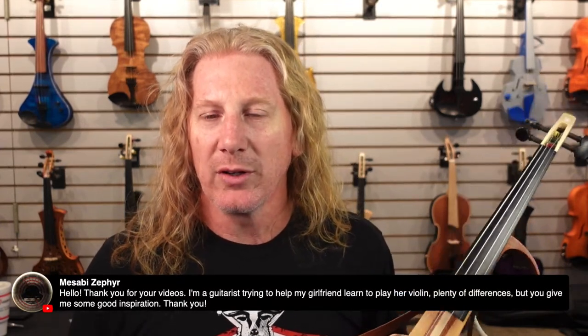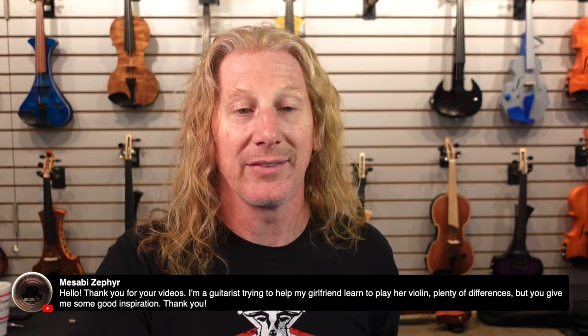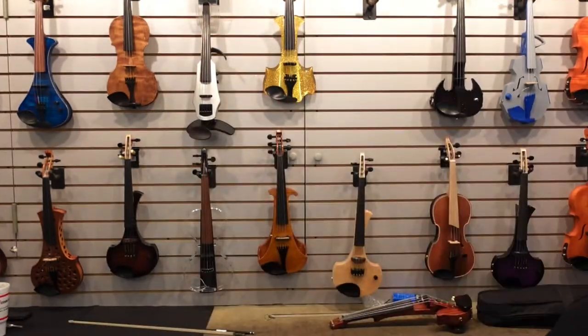A guitarist trying to help their girlfriend learn to play violin — there are lots of differences. Going from guitar to violin, the big thing is the right hand, trying to figure out that bow. I've been playing violin pretty much my whole life and I can barely figure out a pick. Those little crazy pieces of plastic — how do you play without a bow? It's crazy.